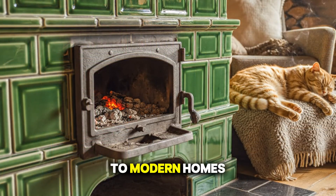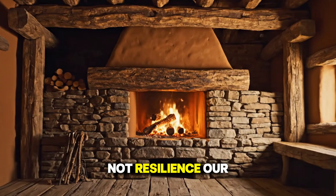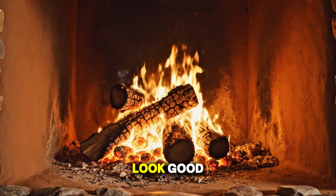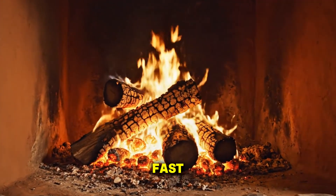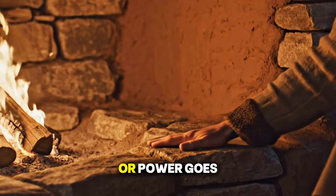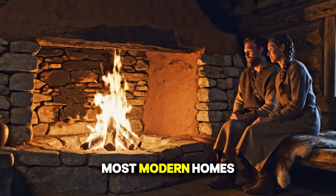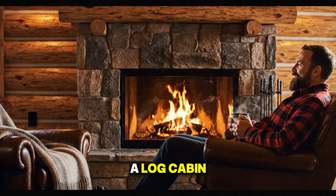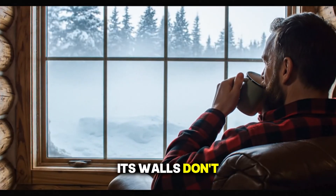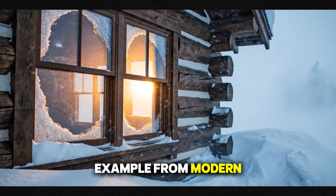Compare that to modern homes. We've built for convenience, not resilience. Our houses are bigger, filled with synthetic materials that might look good but lose heat fast. Modern insulation works great until moisture sneaks in or power goes out. When the electricity stops, most modern homes turn cold within hours. A log cabin? It stays warm for days, because its walls don't rely on powered systems — they are the system.